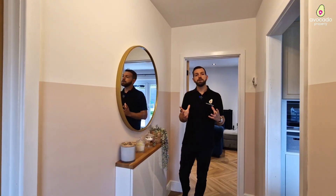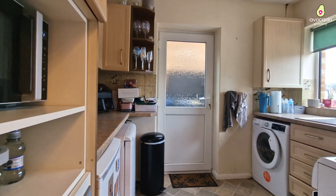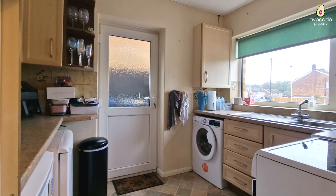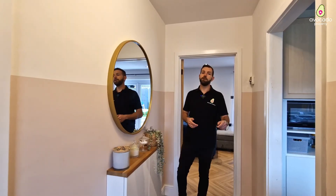Now whilst all of this house has been overhauled, the only room that hasn't been done is the kitchen — but it gives you a great opportunity to put your own kitchen in and have the design that you like. Follow me through to the back of the home.